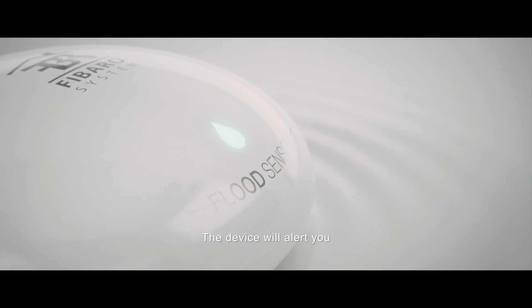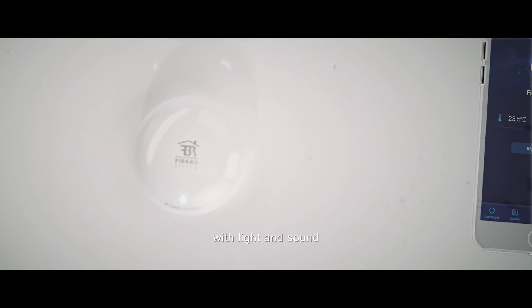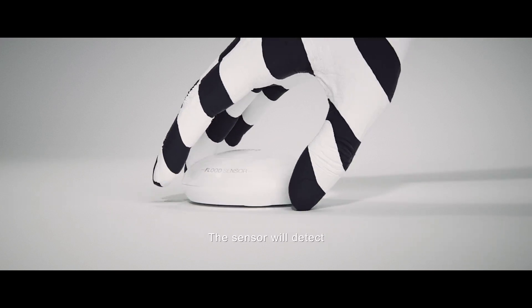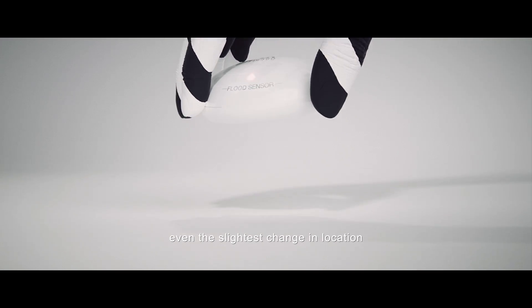The device will alert you in case of flooding or temperature changes with light and sound and a status update in the smartphone app. The sensor will detect even the slightest change in location or any attempts to tamper with its case.